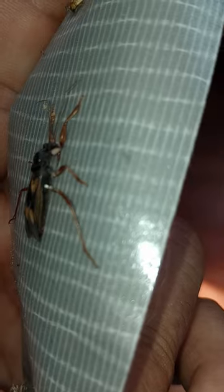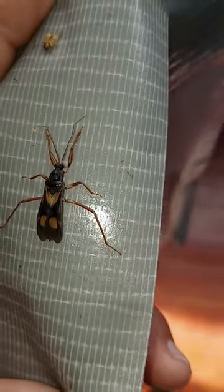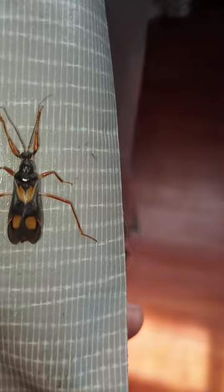Look at its incredible stinger underneath. You can see its six legs perched out. This is how to identify a kissing bug that will give you the horrible Chagas disease.